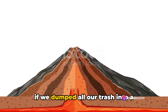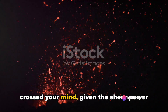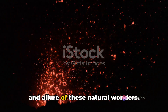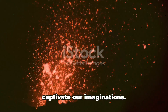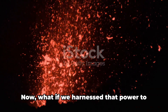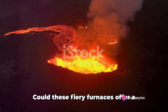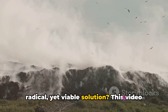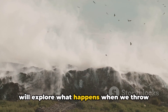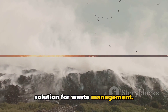Have you ever wondered what would happen if we dumped all our trash into a volcano? It's a thought that might have crossed your mind, given the sheer power and allure of these natural wonders. Volcanoes, with their destructive might, captivate our imaginations. What if we harnessed that power to deal with our escalating waste problem? Could these fiery furnaces offer a radical yet viable solution? This video will explore what happens when we throw trash into a volcano and if it's a viable solution for waste management.